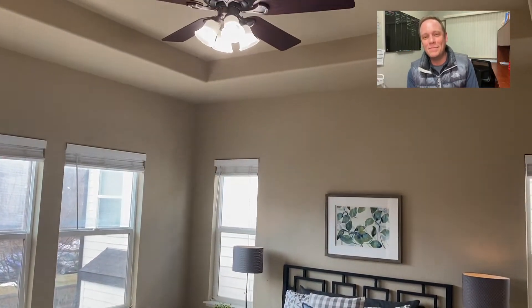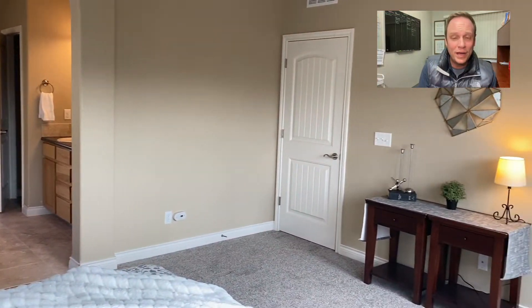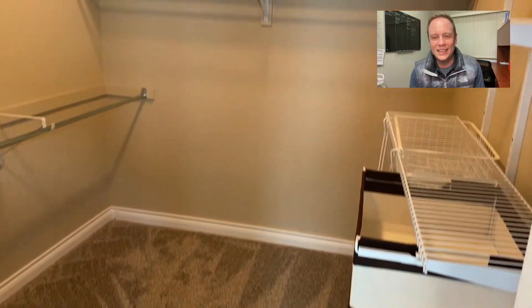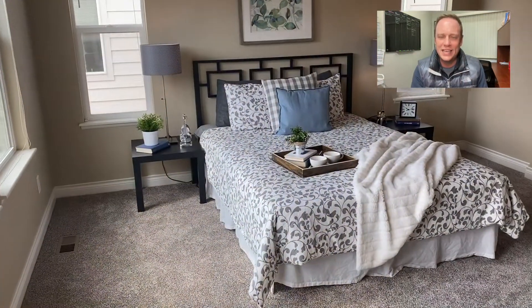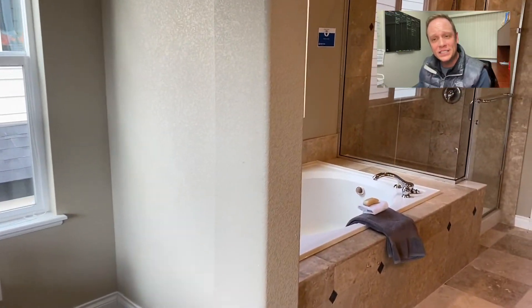And here we are in the primary bedroom. We have a tray ceiling — love tray ceilings. Ceiling fans in all the bedrooms. There's a nice big walk-in closet in here as well, nicely spec'd out with trays and floating drawers.